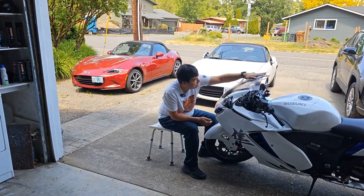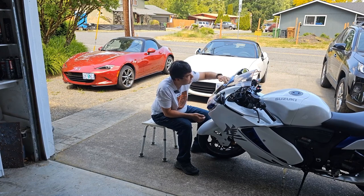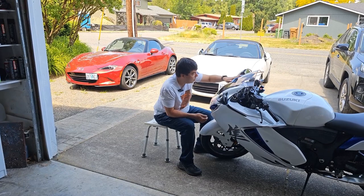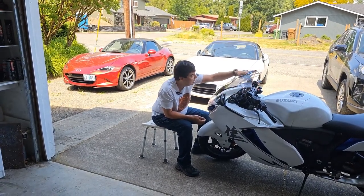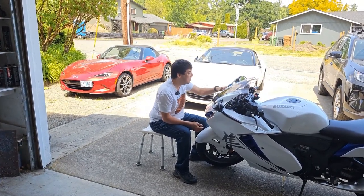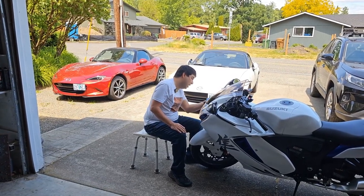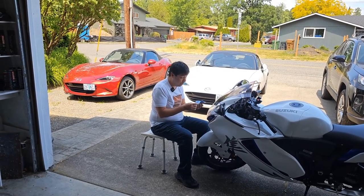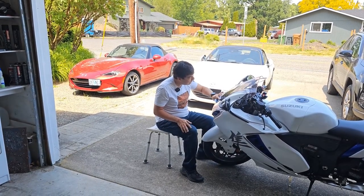They didn't have a Hayabusa, so I went home and did a ton of research. I went to Reddit and posted: hey, I buy a new bike every year — what should I do next? I'm very familiar with the street motorcycle space, so I didn't need an education, but I wanted to know what people are excited about right now. I threw out some of the top bikes I'd personally be excited about.